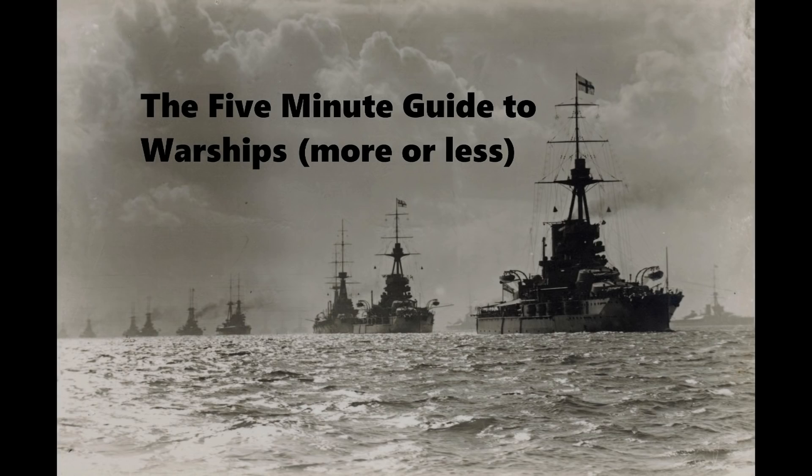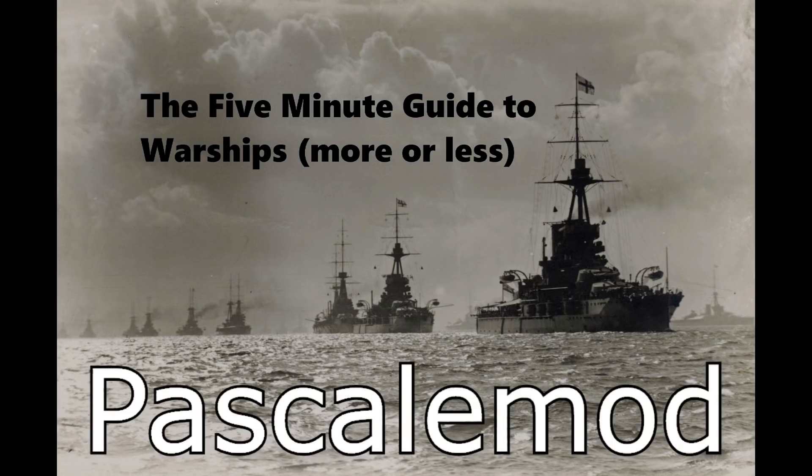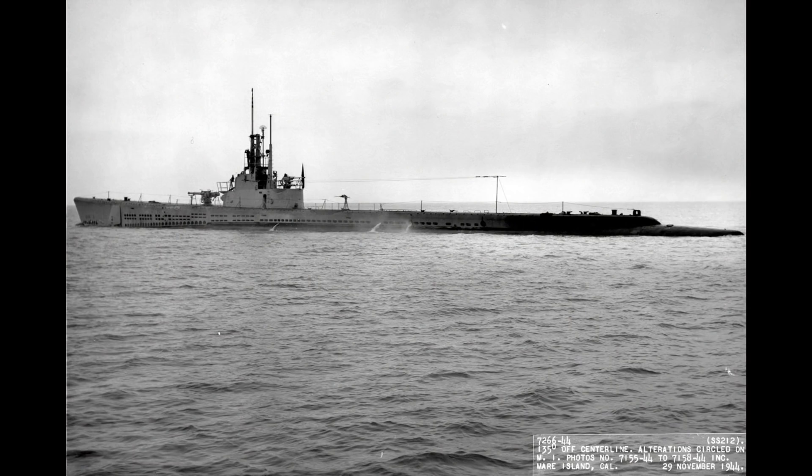Just before we start this video, I'd like to say a big thank you to Pascal, whose name is appearing on the screen, who was kind enough to provide a series of photos of scale models of the Gato class he has made and taken for the channel. Hopefully this will help fill out photos of a class that, spending most of its time underwater, is perhaps less well documented photography-wise than some ships are. With that said, let's get on with the video.